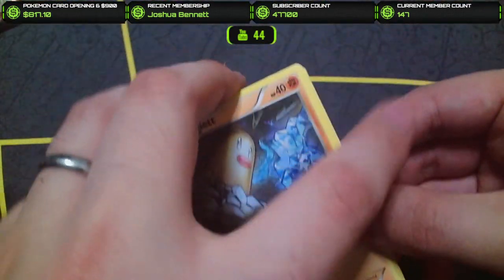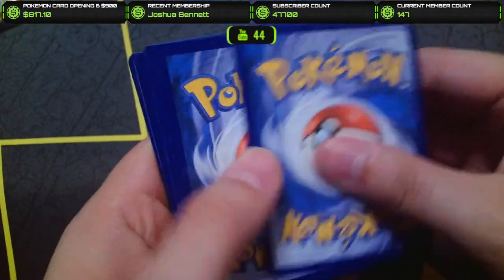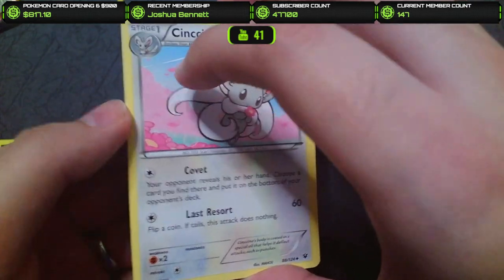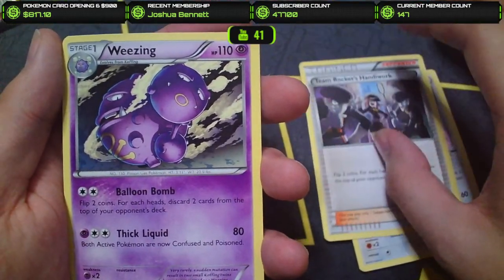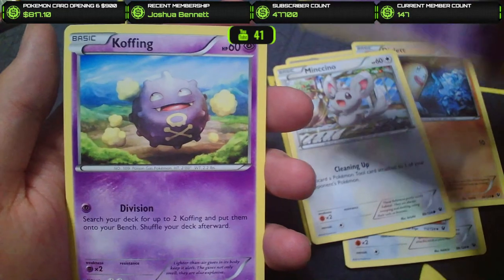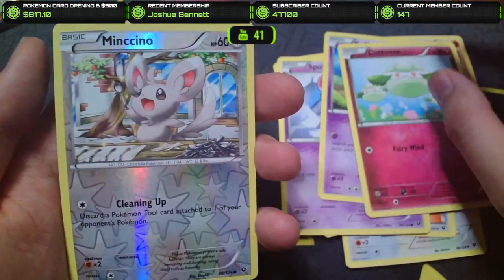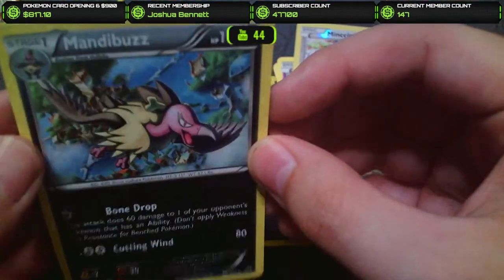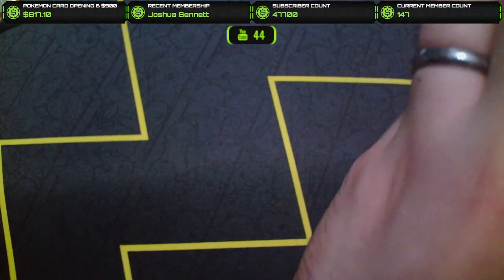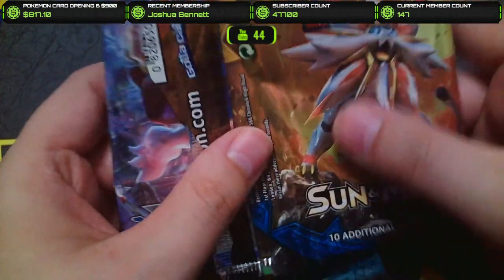Here we go — Fates Collide. This is going to be a cool one to open up. We got Cinccino, Team Rocket's Handiwork — I like the way these cards look — Wheezing, that's a cool Wheezing, Diglett, Minccino, Spoink, Koffing — that's a cool Koffing, I like that card — a Cottonee, a Minccino Reverse, and a Mandibuzz. I've never seen this Pokemon before in my life. Unfortunately that was a zero — 0 for 3 through the Tapu Koko box.